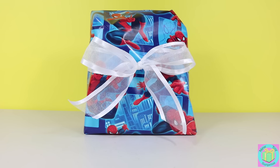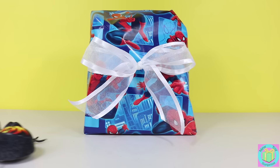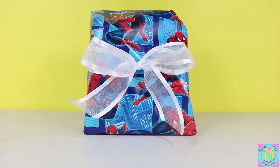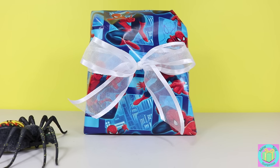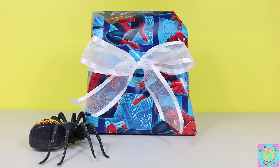Our present is wrapped with Spider-Man wrapping paper. What was that? Oh dear! A giant spider is attacking our present!